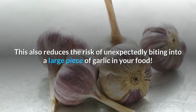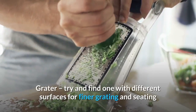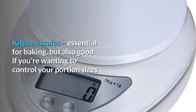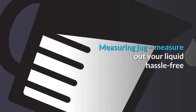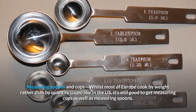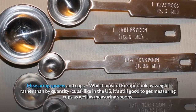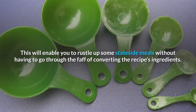A garlic press also reduces the risk of unexpectedly biting into a large piece of garlic in your food. Grater: try to find one with different surfaces for finer grating and seeding. Kitchen scales: essential for baking, but also good if you want to control your portion sizes. Measuring jug: measure out your liquids hassle-free. Measuring spoons and cups: whilst most of Europe cooks by weight rather than by cups like in the US, it's still good to get measuring cups as well as measuring spoons — this will enable you to rustle up stateside meals without having to convert the recipe's ingredients.